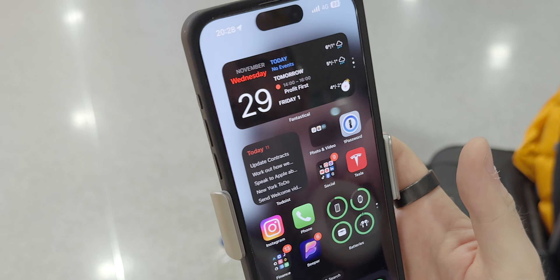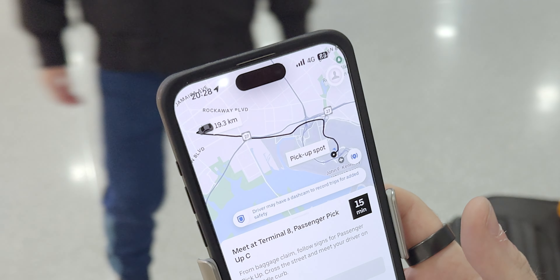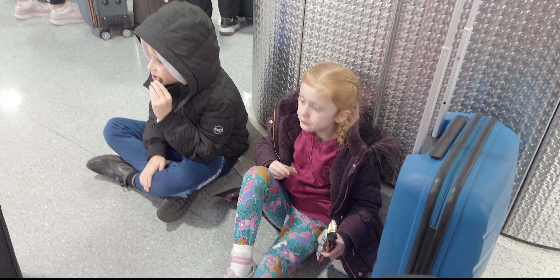The first thing we did after we landed was order an Uber. This makes great use of the Dynamic Island feature to show you how far away your driver is, so you don't have to check the app constantly.